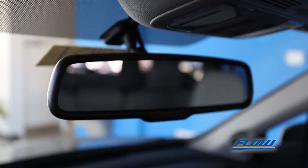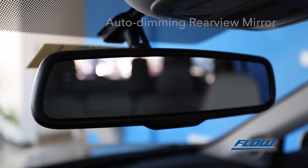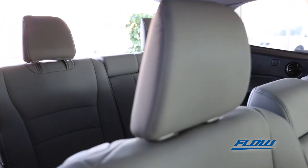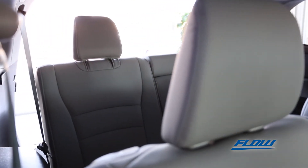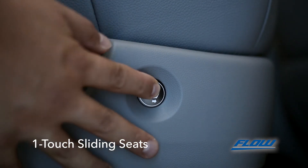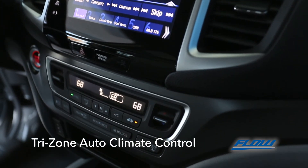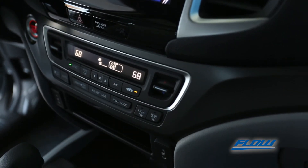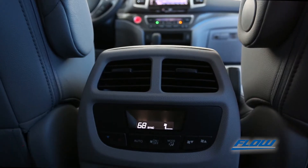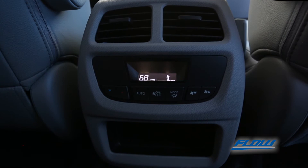Drive more safely with the automatically dimming rear view mirror to cut down on glare. Pilot passengers have never had it better with one-touch second-row seats to slide forward, allowing third-row passengers easily in and out. There is tri-zone automatic climate control to accommodate all passengers with humidity control and air filtration. Just set the temperature and the Pilot will adjust accordingly — have it your way or sync with the rest of the car.